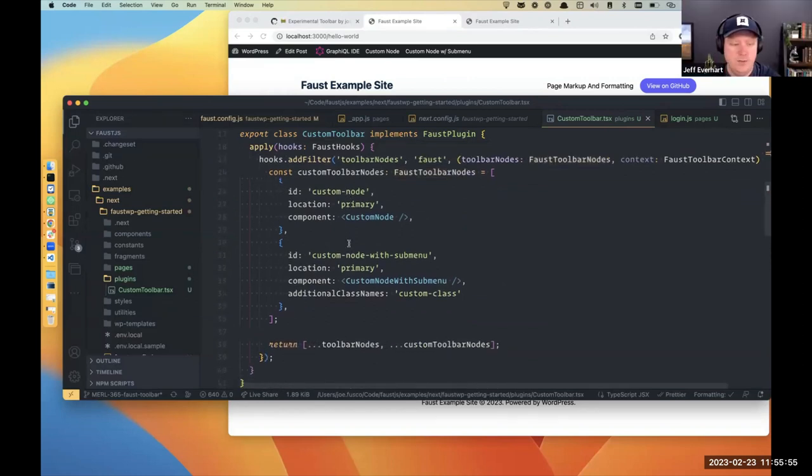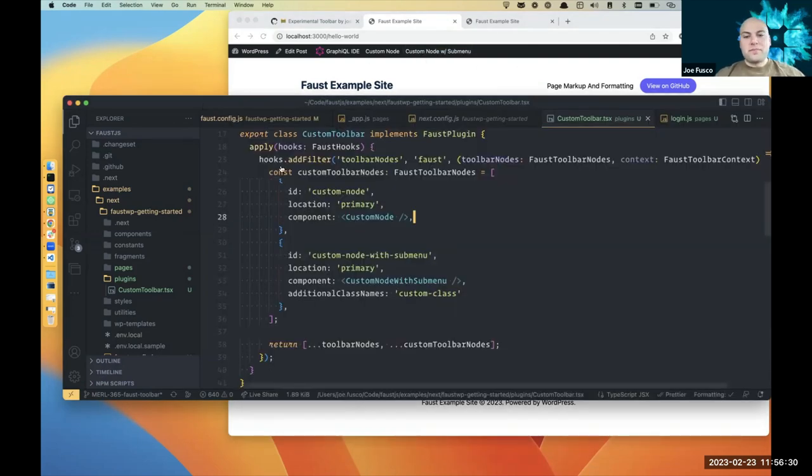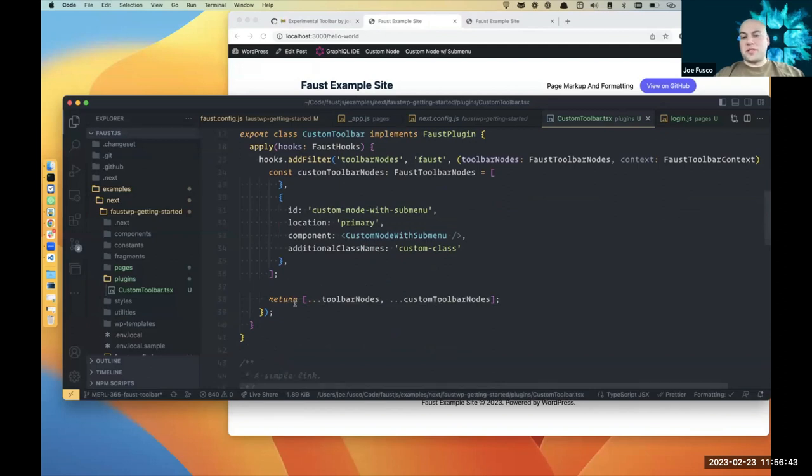Joe and Jeff wrap up the demo portion. The video and recording will be put on YouTube shortly after it ends. The toolbar pattern is very similar to adding a toolbar in traditional WordPress — an intentional decision. You can remove default nodes and create your own entirely custom solution, or tweak the existing ones by merging or removing items from the arrays.